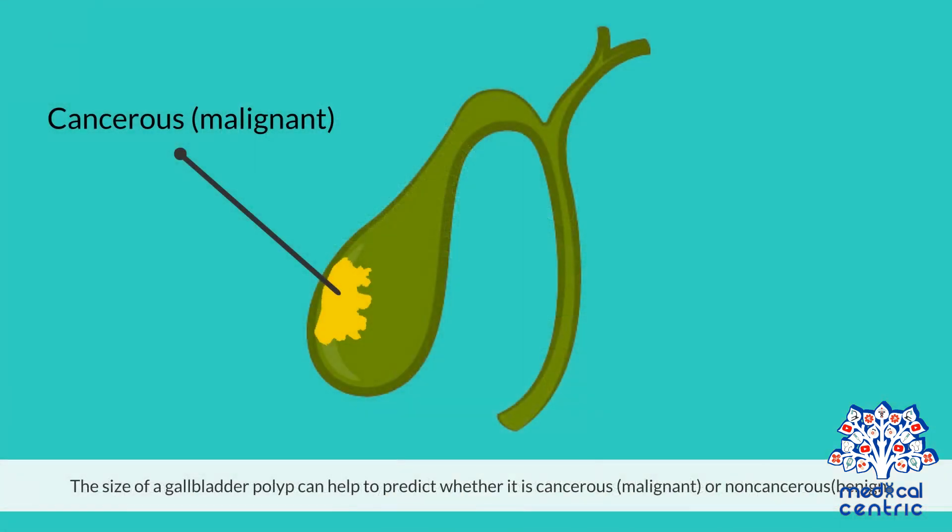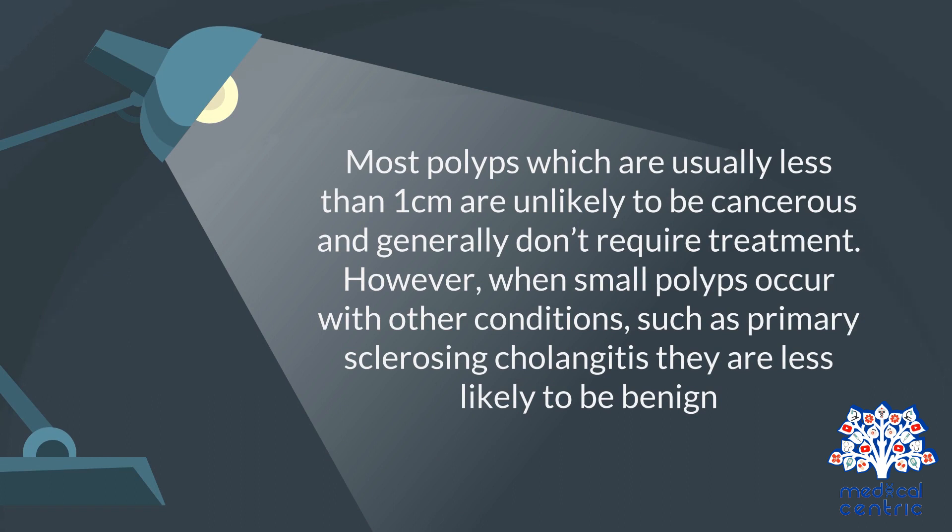The size of a gallbladder polyp can help to predict whether it is cancerous, or malignant, or non-cancerous, or benign. Most polyps, which are usually less than 1 cm, are unlikely to be cancerous and generally don't require treatment.